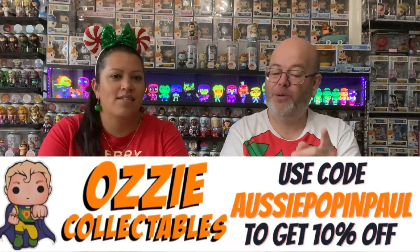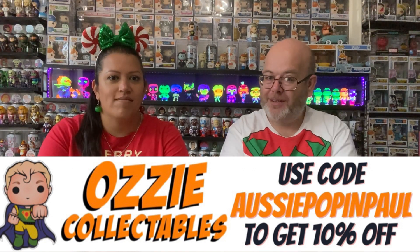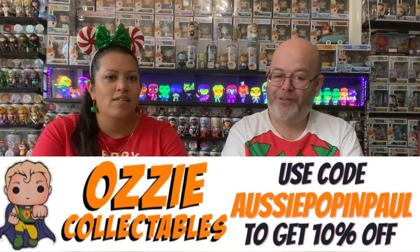As promised yesterday, we're going to show off everything we've got. But before we do, don't forget to go over to Aussie Collectibles and use the code Aussie Pop and Paul to get 10% off. We don't make anything out of it — it's just to celebrate our one year on YouTube and how good Aussie has been to us. They have been amazing to us.